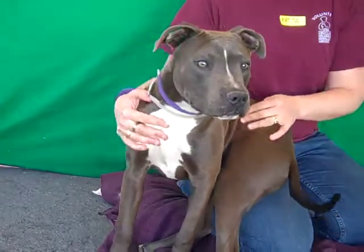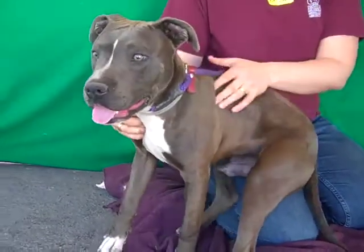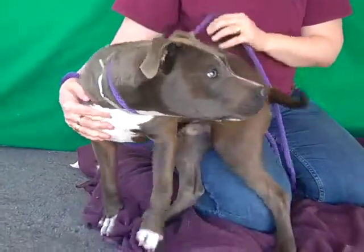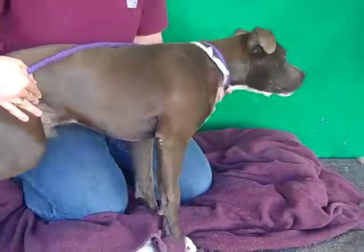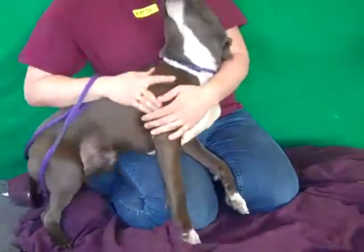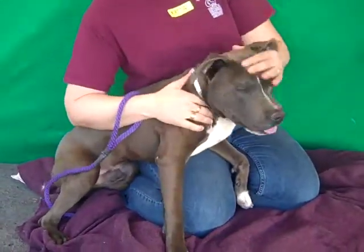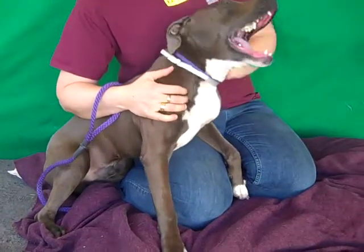He came in as an owner surrender on January 24th. We have no idea why because look at this gorgeous bundle of love. He weighs about 27 and a half pounds now and we think he's actually going to be on the smaller side for his breed — he might just grow to be about 50 pounds, so a good medium size.